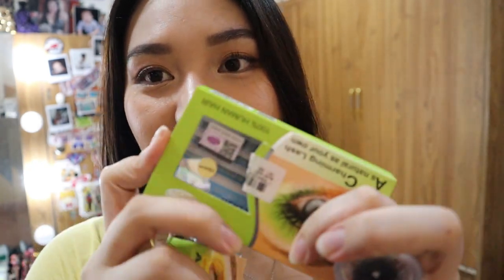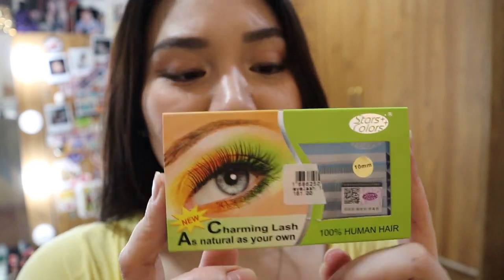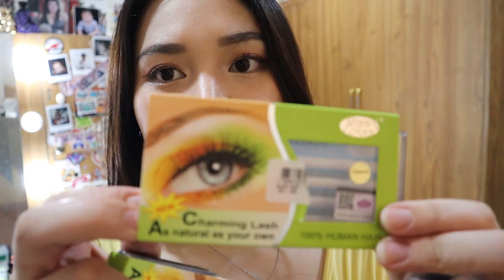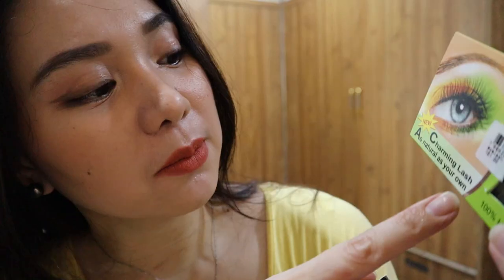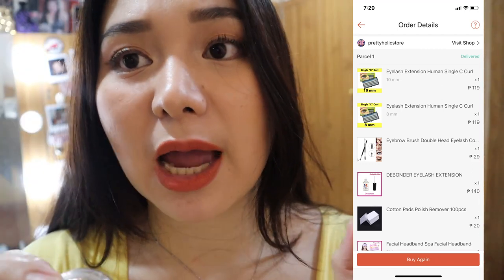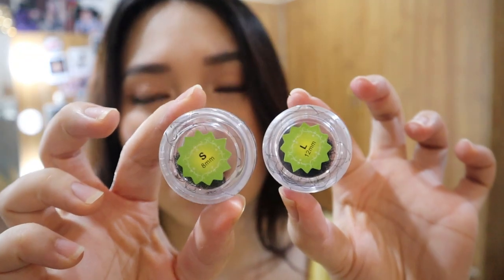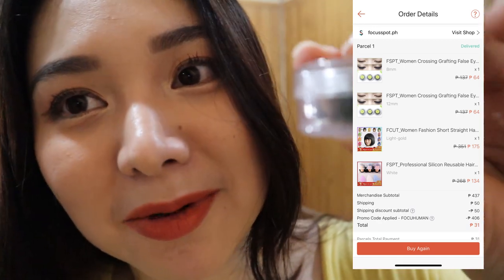Naglalagay ako ng eye patch sa lash lift. Magagamit ko din yung mga eye patch na yun dito sa eyelash extension. Kasi gusto ko sana rin magkaroon ng service na eyelash extension, kaya kailangan ko mag-practice. Mag-try ako sa kapatid kong bakla, pero ano eh, failed. Itong binili ko — human hair. Kasi diba sa mga nag-eyelash extension, meron silang human hair, tapos meron din silang hindi human hair — mas mura siya. Small and large yung binili ko.